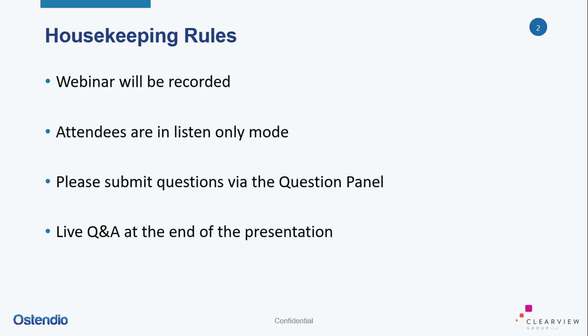Before we get started and I turn it over to our two presenters, I just want to remind everyone of a couple of housekeeping rules. This webinar is being recorded and will be sent out at the end. Attendees are in listen-only mode, but please feel free to submit your questions via the questions panel on the right-hand side of your screen. We will be doing a live Q&A at the end where we will try to answer as many questions as we can.